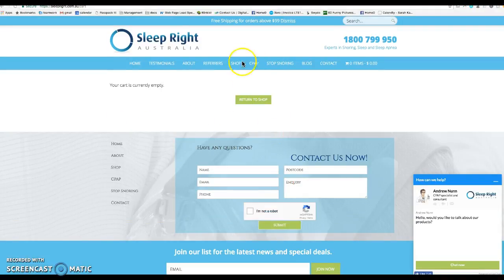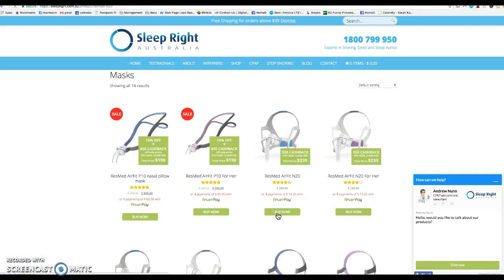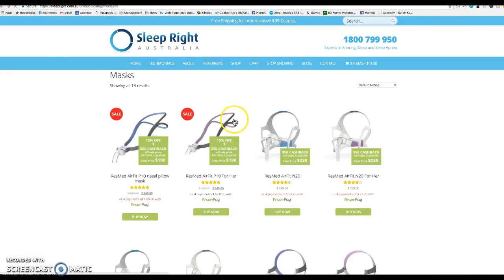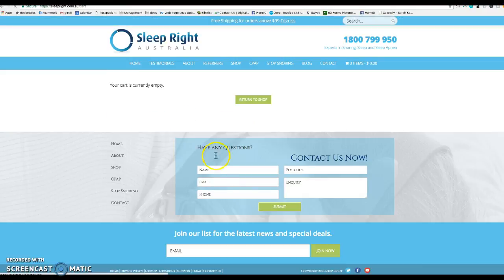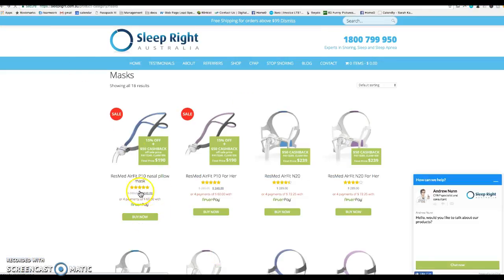So it was on all these masks — no matter which mask you click on, it redirects to this one. These two are on sale, and when you click on them the shopping cart is empty. That link needs to be redirected to the product page.